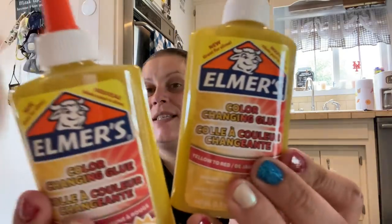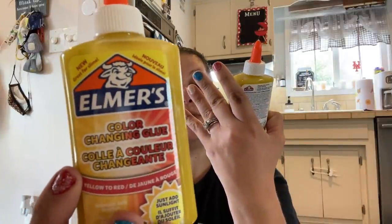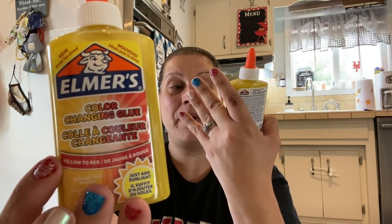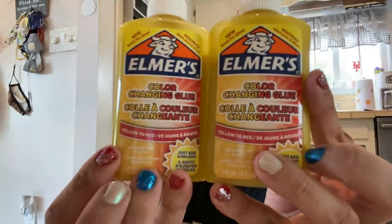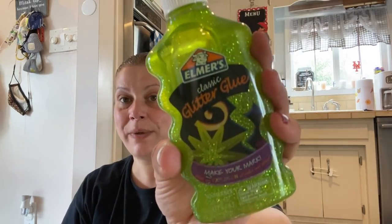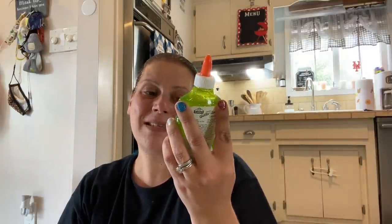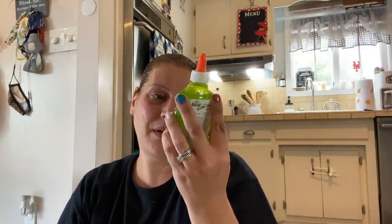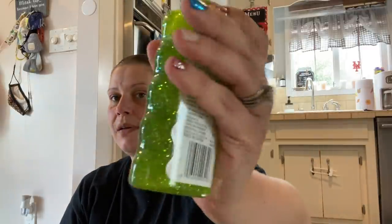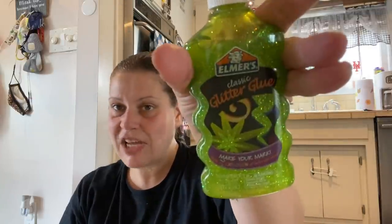Continuing on — I showed these in the walkthrough as well. This is a five fluid ounce washable, safe, non-toxic Elmer's color changing glue. Great for slime — it says yellow to red, just add sunlight. I thought that was pretty cool to play around with. And then they also have this, which is a six fluid ounce Elmer's classic glitter glue. 'Make your mark, write an explosion of color and shine.' Just fun to have in the stash, great price — six ounces for a dollar.